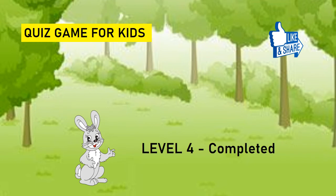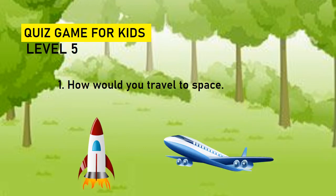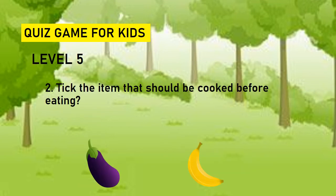Superb. Level four completed. Now the rabbit moves to level five. Let's start with level five. How would you travel to space? Rocket or airplane? Answer is rocket. Take the item that should be cooked before eating. Brinjal or banana? Answer is brinjal.